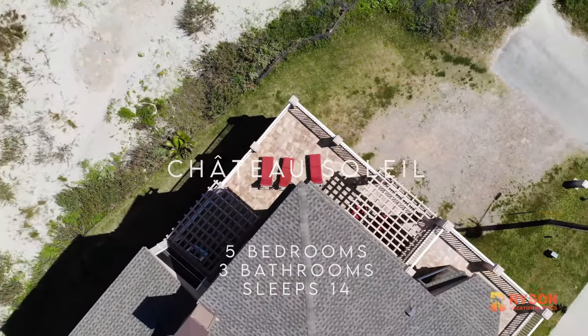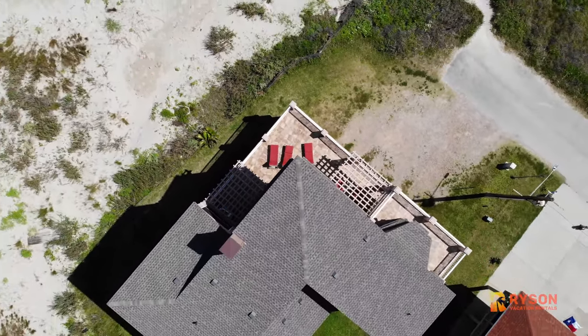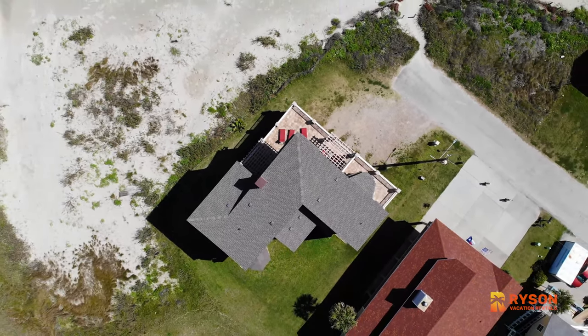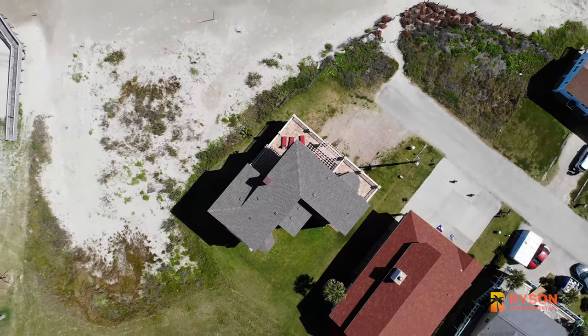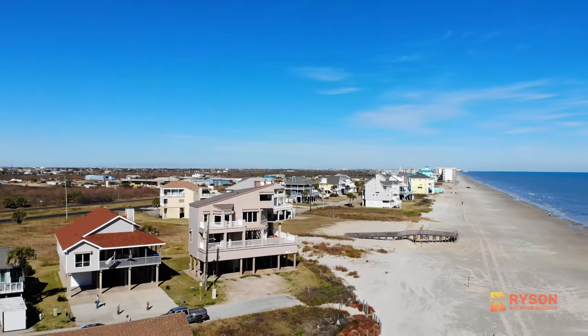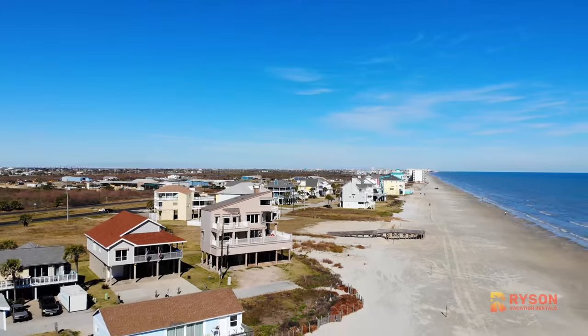Book your next Galveston getaway soon with Rison Vacation Rentals. And remember to reach out to Gulf Coast Concierge, Rison's exclusive concierge service, to get your groceries delivered or celebrate with a special birthday or anniversary package.